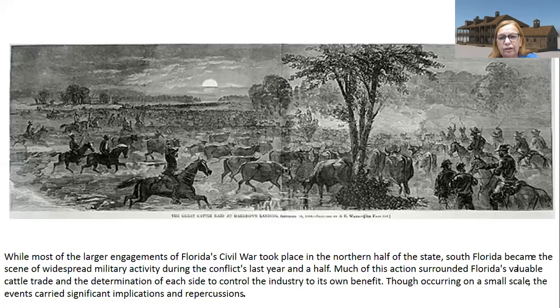This picture is actually from Virginia, but it gives an idea of how important cattle were. While most of the larger engagements of Florida's Civil War took place in the northern half of the state — particularly the Battle of Olustee in 1864 — South Florida became the scene of widespread military activity during the conflict's last year and a half. Much of this action surrounded Florida's valuable cattle trade, and though occurring on a small scale, the events carried significant implications.